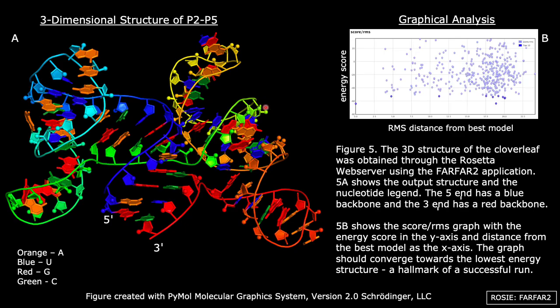After analyzing the two-dimensional structure of ASDS, the three-dimensional structure was obtained using ROSIE PARFAR-2. The 3D structure shown in Figure 5a contains only regions P2, P3, P4, and P5. The 5' end has a blue backbone and the 3' end has a red backbone. The graph on Figure 5b shows all of the structures postulated converging towards the lowest energy structure, which is the one shown in Figure 5a. According to ROSIE documentation, the hallmark of a successful run is a graph that shows such convergence, indicating that our run was a successful one.